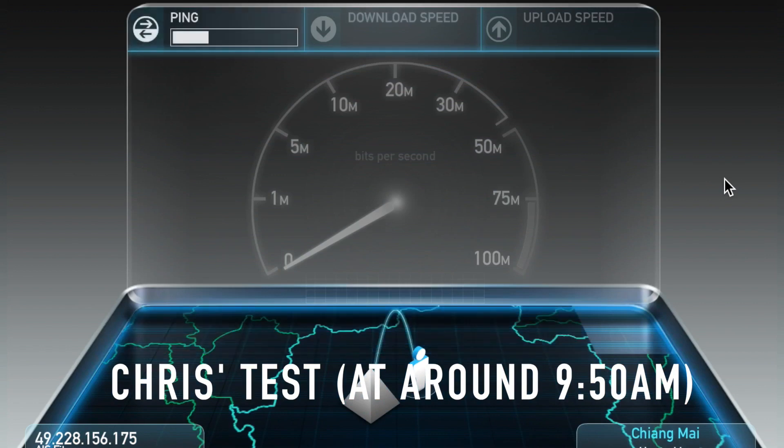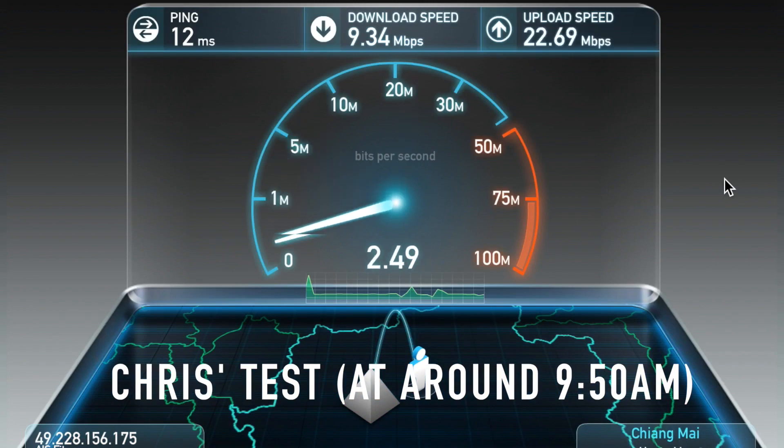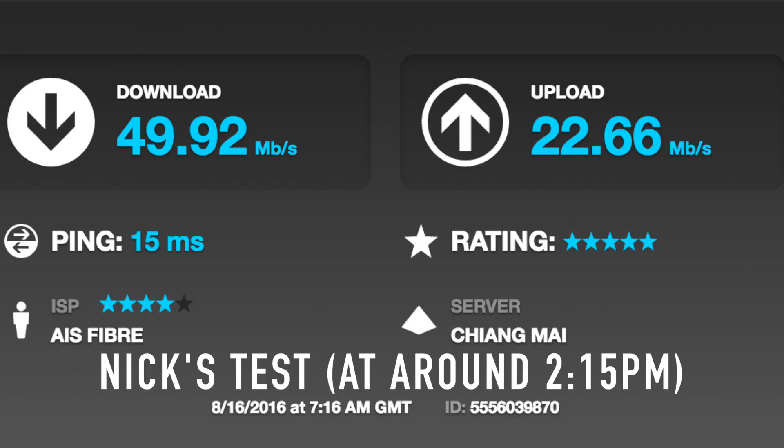They've invested in their speeds as well. I did a speed test earlier today and I think it was about 10 megabits down — I'm terrible with internet speeds. They do advertise 50 megabits down on the wall. They've got a couple of connections, so maybe connecting to the other one would be faster. Either way, it's plenty fast for work — I've been watching videos and uploading for YouTube and haven't had any issues with the speed, even with a full house in there.